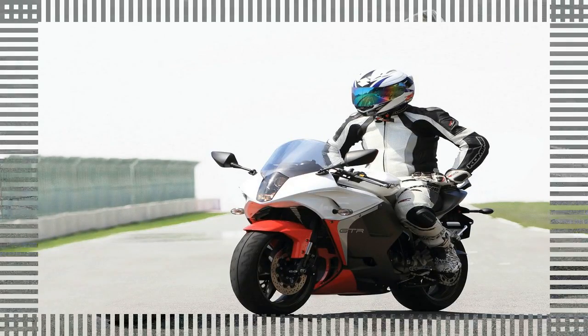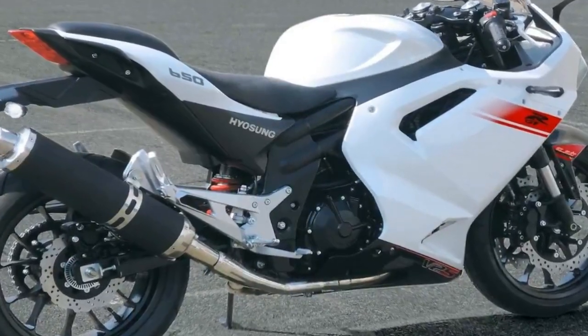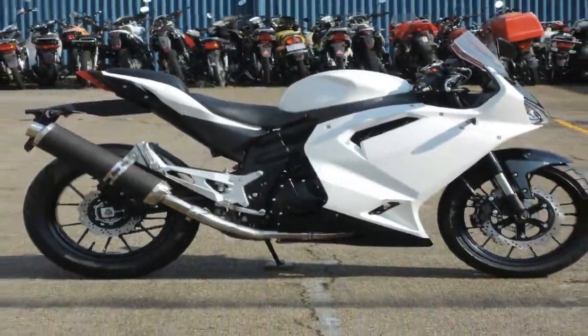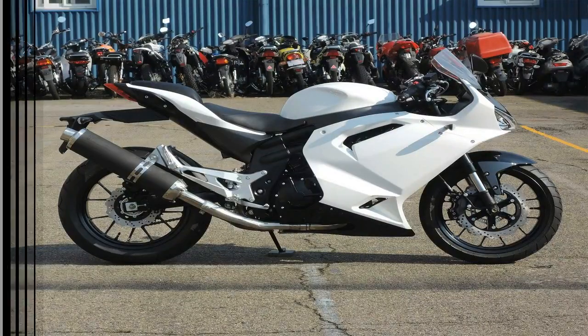Four-piston calipers enhance braking power and a LED tail lamp enhances your visibility and safety at night, while clip-on handlebars, three-position adjustable rear sets and a race-inspired full fairing complete the sports bike package.